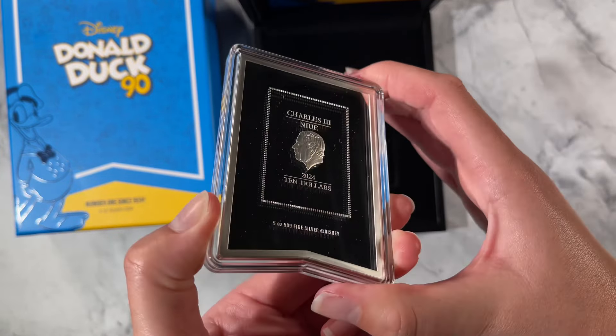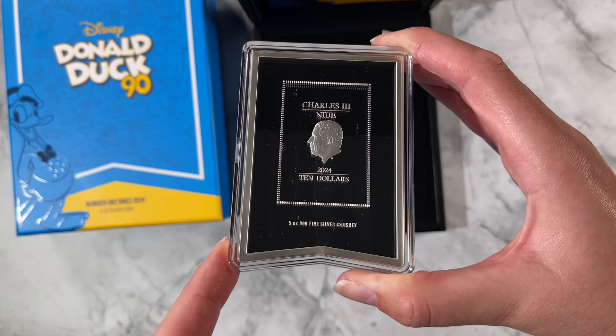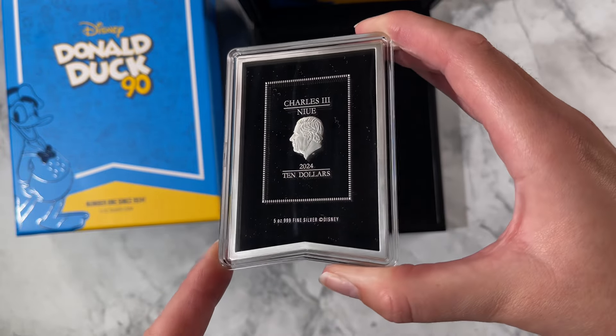If we turn to the obverse, you'll find the Jody Clark effigy of His Majesty King Charles the Third stamped on the obverse, and that confirms it as legal tender.